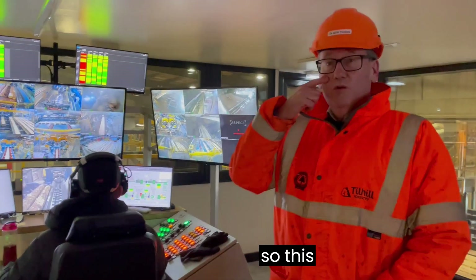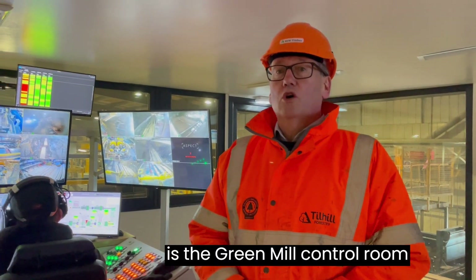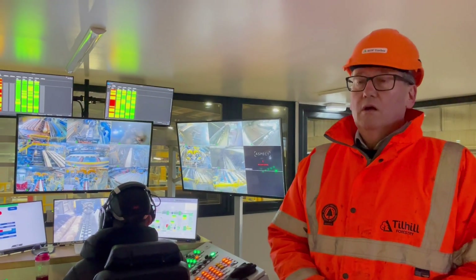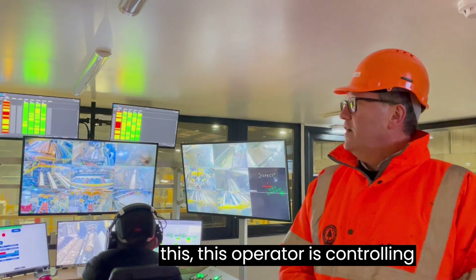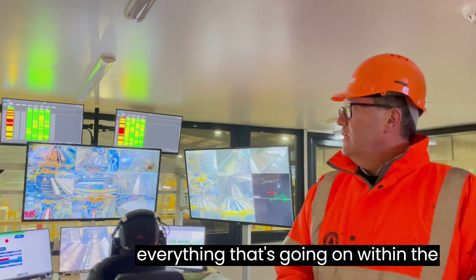This is the green mill control room, and all functions of the sawmill are controlled from here. This operator is controlling everything that's going on within the line.